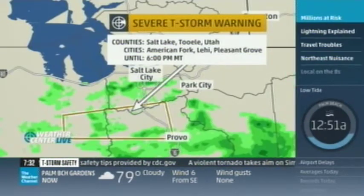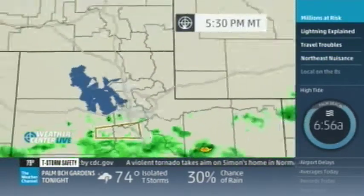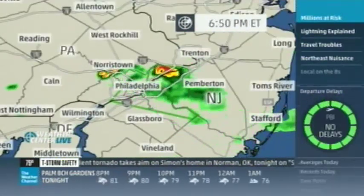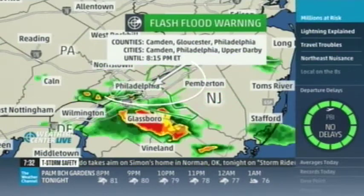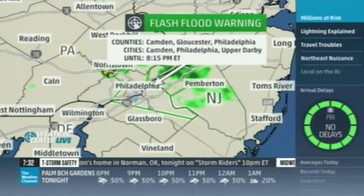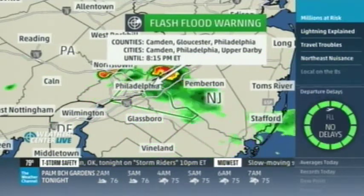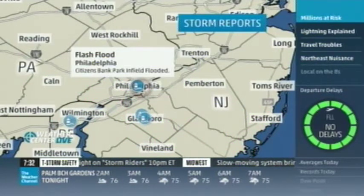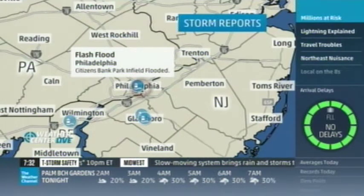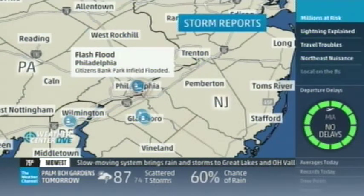Watch out around Utah — also American Fork, Lehigh, Pleasant Grove as the storms continue. Looks like they've pulsed up and they're weakening a little bit, but still probably capable of some wind. We had some big storms through here in Philadelphia — not the severe kind, but mostly the rain kind. Some very heavy rain earlier in downtown Philly. The infield at Citizens Bank Park was flooded, and Kelly tells me the Phillies are home tonight. They're actually still playing.